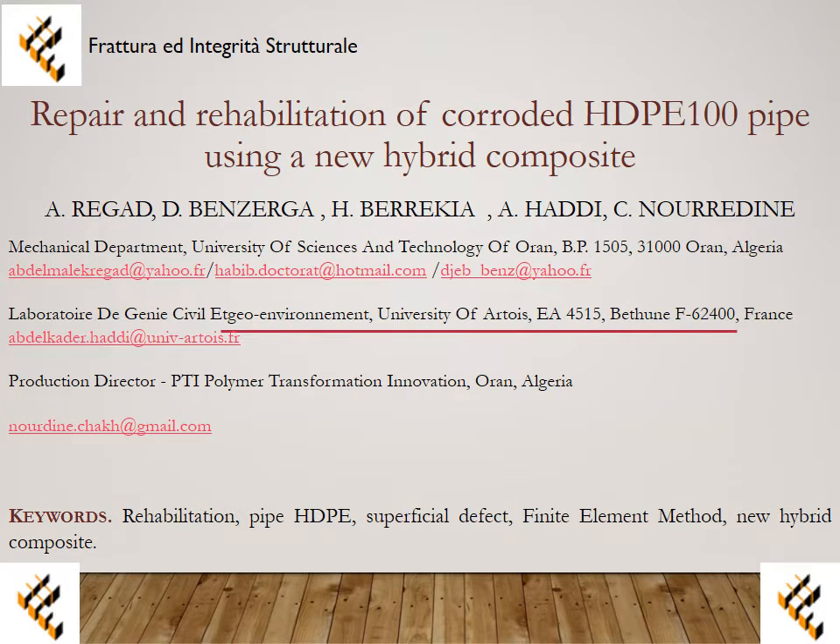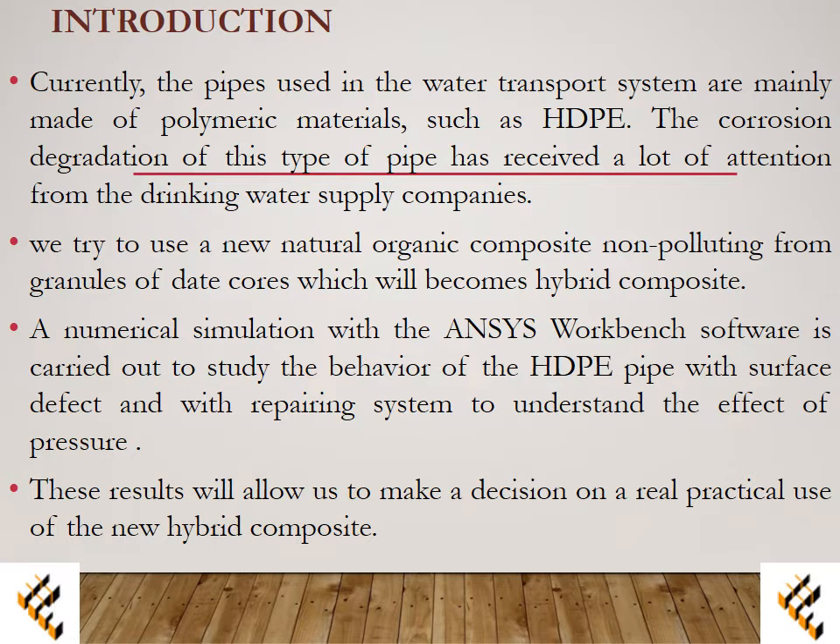Repair and rehabilitation of corroded HDPE 100 pipe using a new hybrid composite. Currently, the pipes used in the water transport system are mainly made of polymeric materials such as HDPE. The corrosion degradation of this type of pipe has received a lot of attention from drinking water supply companies. We try to use a new natural organic composite, non-polluting, from granules of date cores, which becomes a hybrid composite.